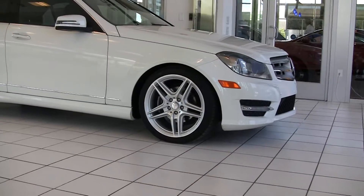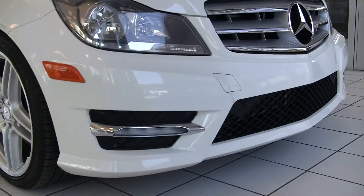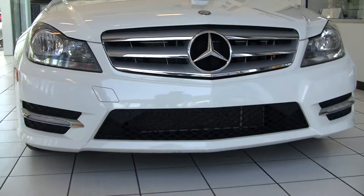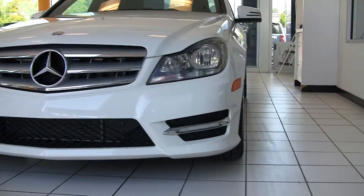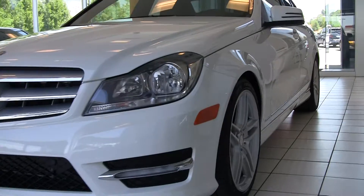Beautiful AMG wheel here. Sport model — I can tell that because it has the prominent star right up here in the grille. The sport suspension sits a little bit lower and has a little bit more aggressive handling characteristics for cornering.